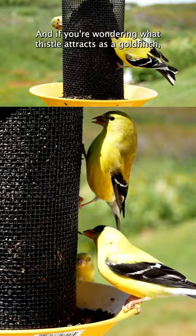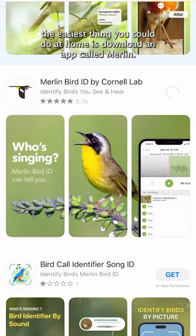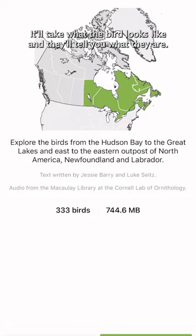If you're wondering if you have a goldfinch, the easiest thing you could do at home is download an app called Merlin. It'll actually even take the sounds of the bird, it'll take what the bird looks like and it'll tell you what they are, and then you could be a smart birder.